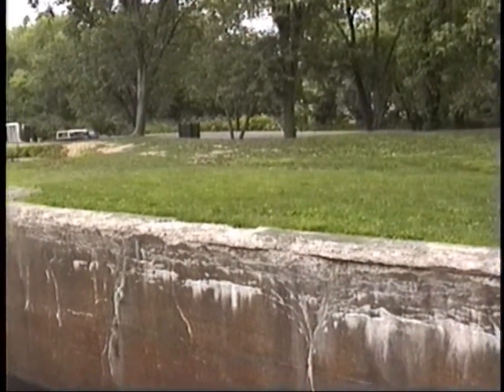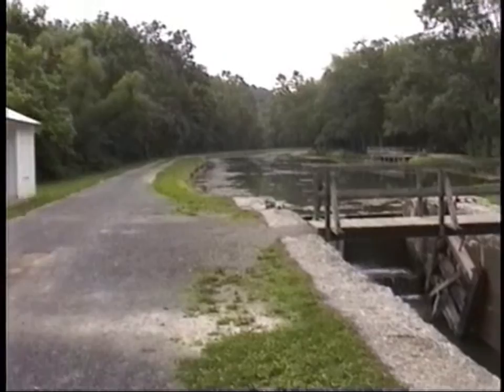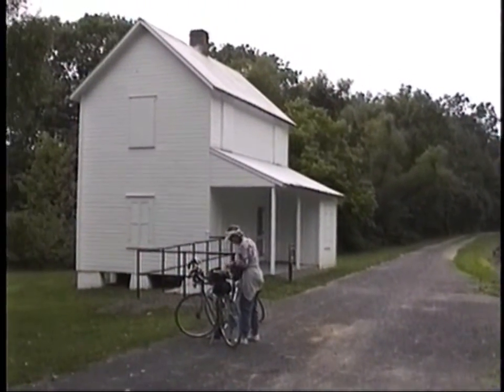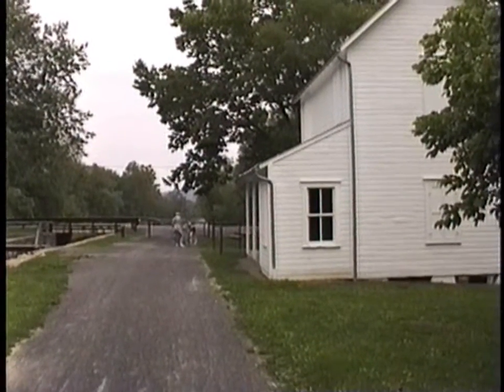As you just saw, this is a very historical area in the state of Maryland — Historic Old Town on the C&O Canal.